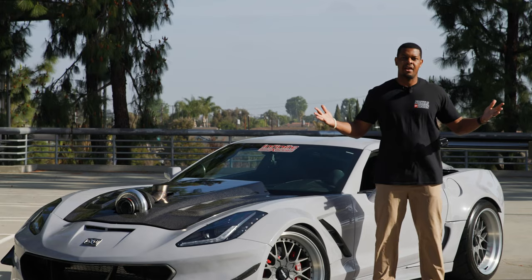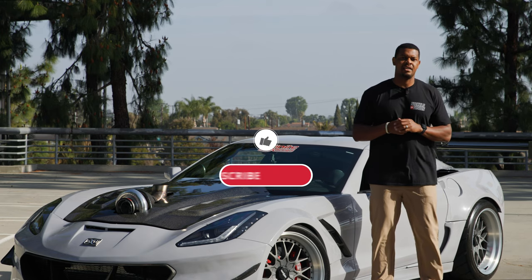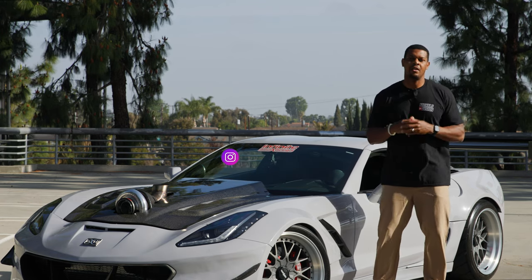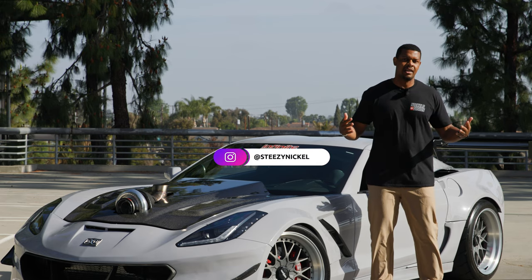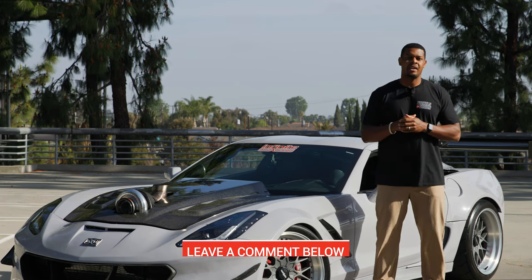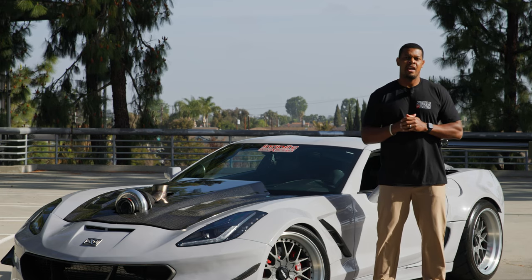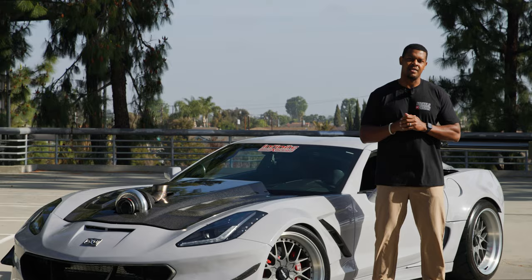That was Brian and his Stingray. If you like content like this, consider liking, subscribing, and sharing it — it just helps the channel grow. Also, follow me on Instagram; I post content daily. And if there's anything that you like about the car, leave a comment down below. That's it for this episode, and I'll see you in the next one. Peace.